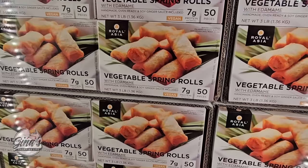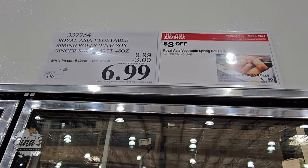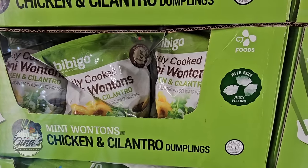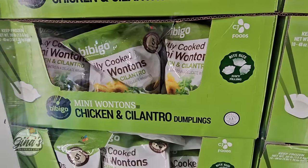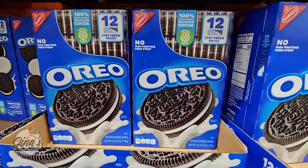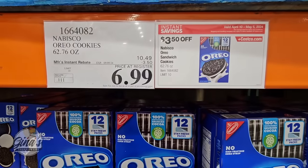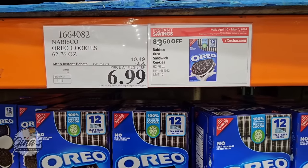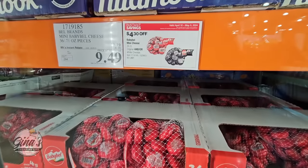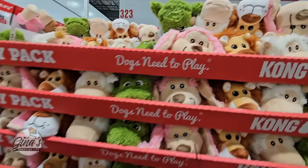The vegetable spring rolls — 50 pieces for $6.99. Mini wontons: chicken and cilantro dumplings, just cook them up, a perfect little bite size, for $7.50. Oreos — 12 stay-fresh packs for $6.99, which is such a good price since Oreos can get expensive. Baby Bel cheeses — some of my favorites — you're getting 36 of them for $9.49.